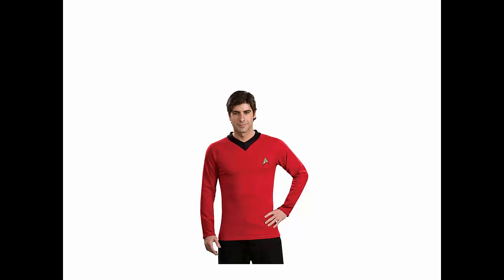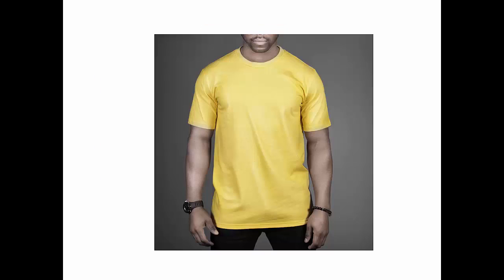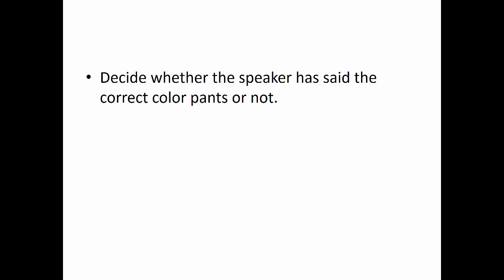红色的衬衫. 蓝色的衬衫. 绿色的衬衫. 橙色的衬衫. 白色的衬衫. 红色的衬衫. 蓝色的衬衫.